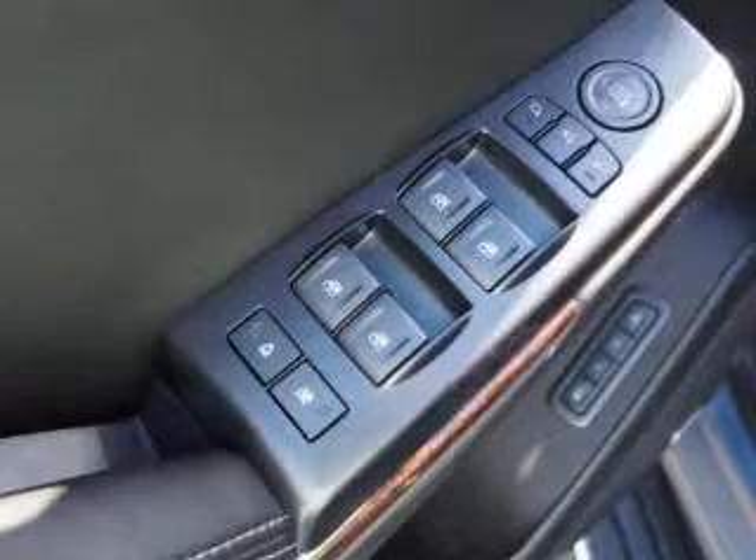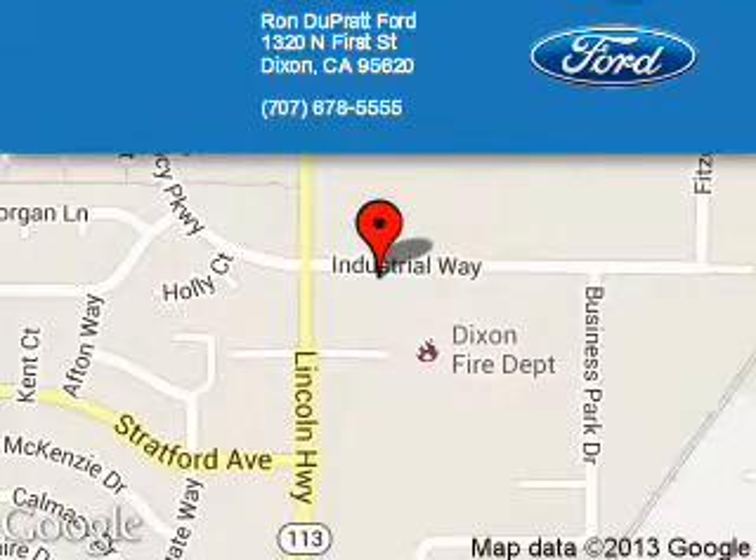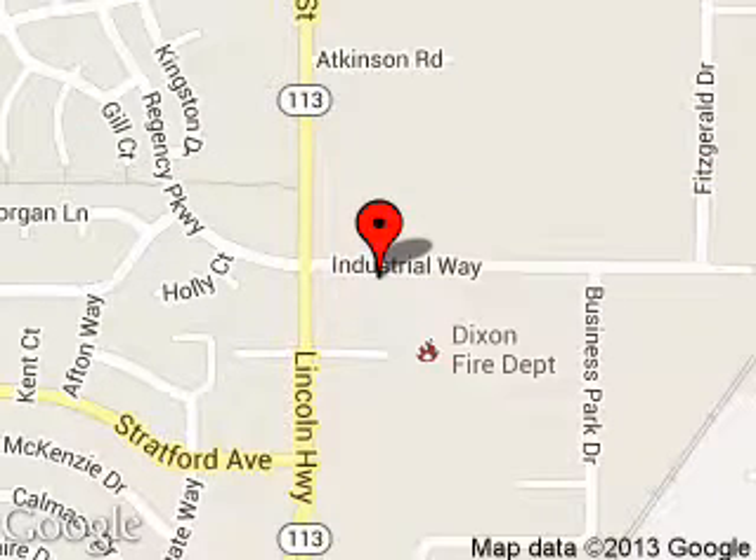Call or click to contact us today. Ron Duprat Ford is dedicated to doing everything possible to ensure that the experience you have selecting your next vehicle is a pleasant one. We are located at 1320 North 1st Street, Dixon, California 95620.